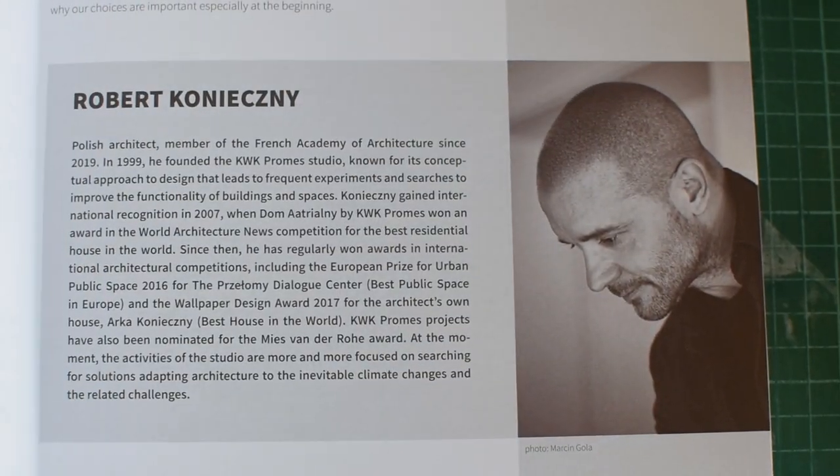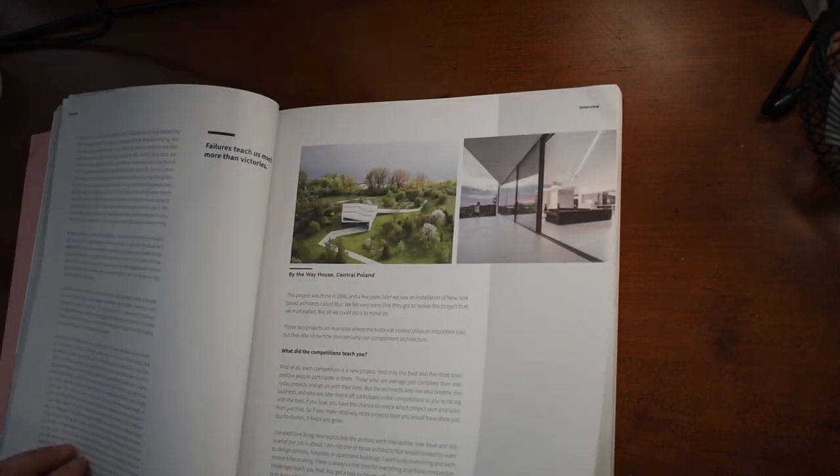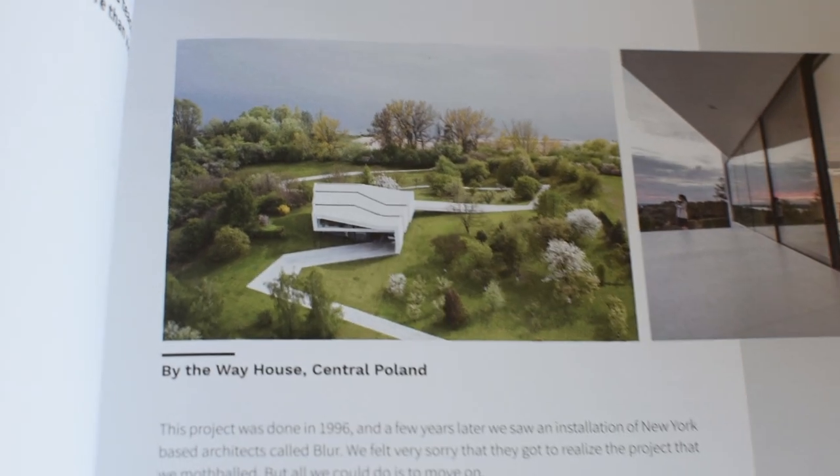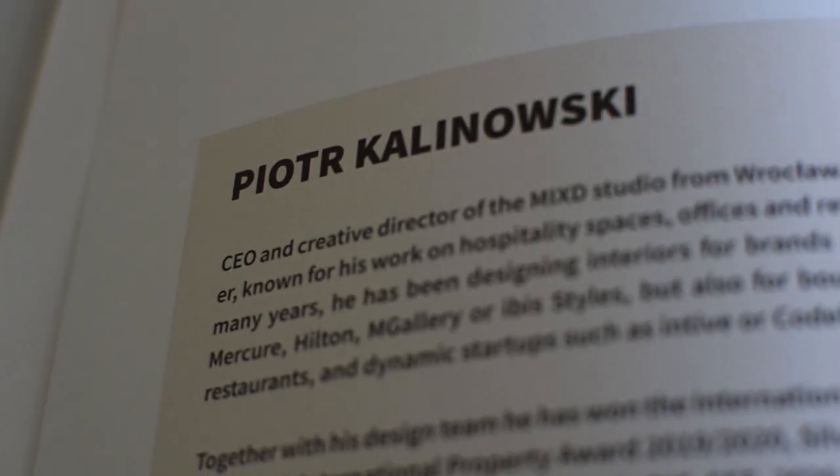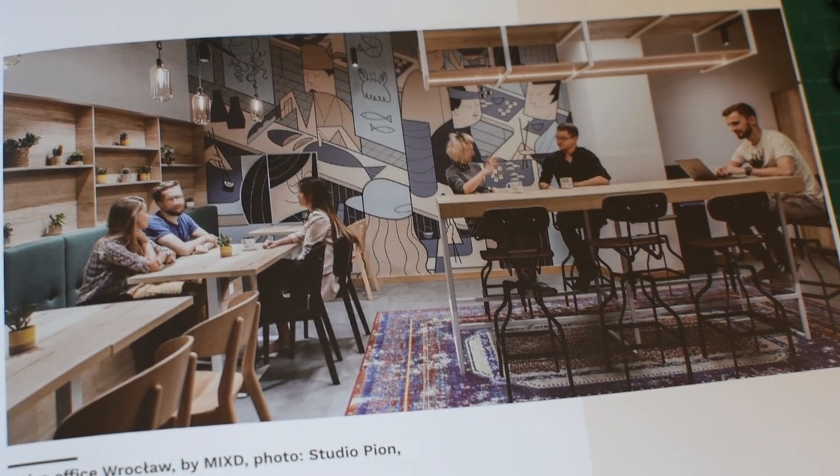If you want to know who the other interviewees are — the name will be on the screen — he's the one that does By The Way House, which I actually posted on my Instagram a couple of weeks ago, which was finished in 1996. And the final interview was by Piotr Kalinowski, maybe. He's the owner of a young, fresh studio called Mixed, which is also pretty exciting. But let's go on to some of the submissions.